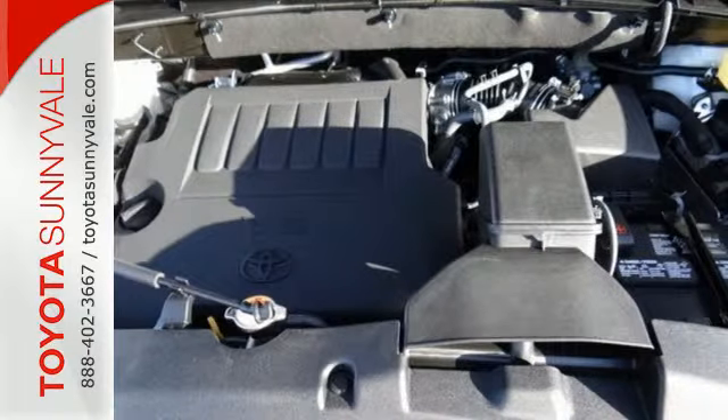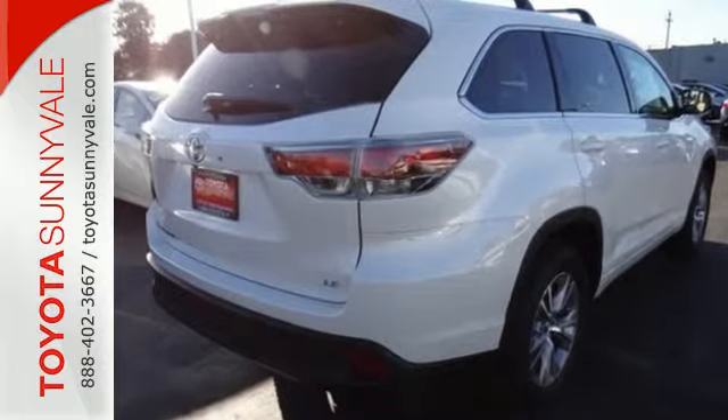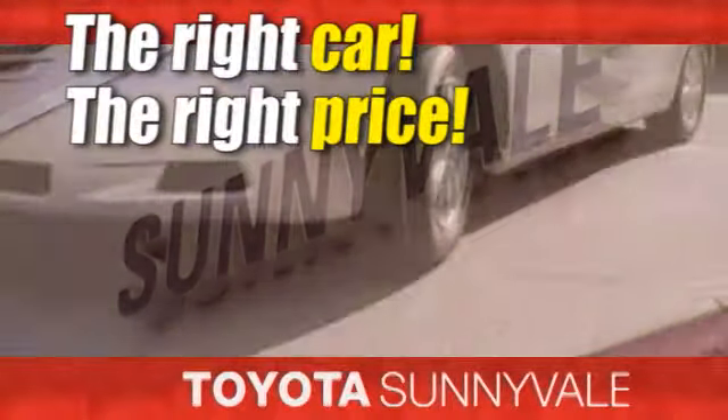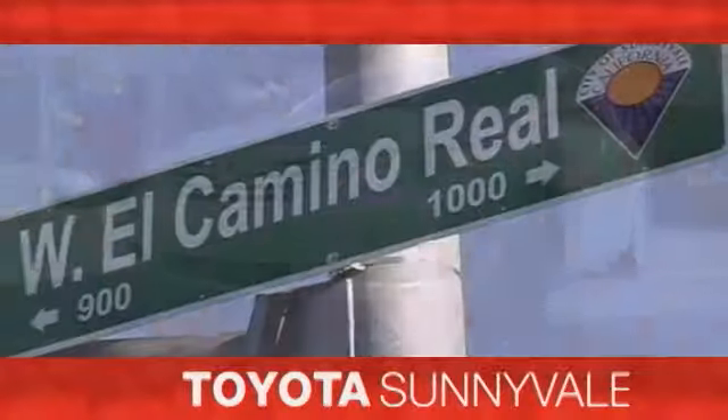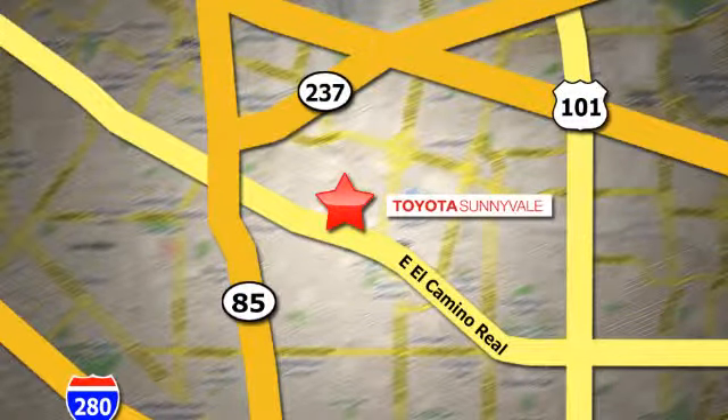This Highlander was built for all the excitement your life dishes out. Take it for a test drive today. The right car at the right price. Toyota Sunnyvale is the dealership for you. We are conveniently located in the heart of Silicon Valley at 898 West El Camino Real.